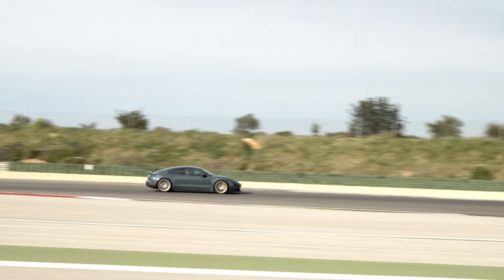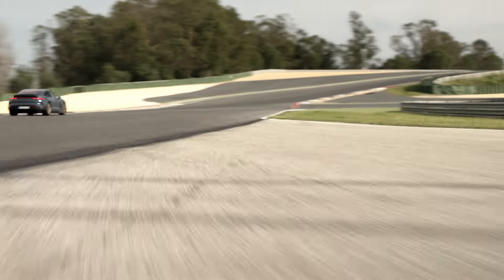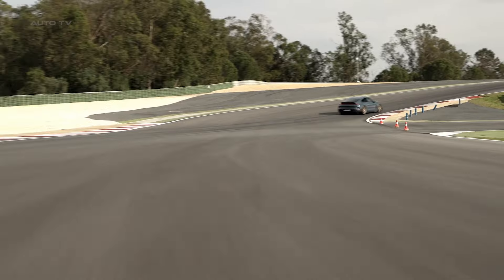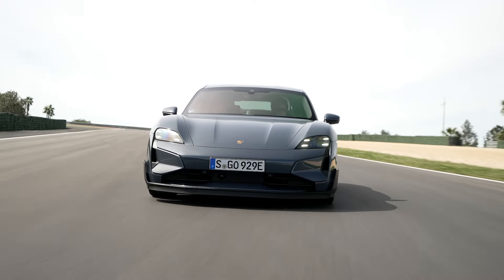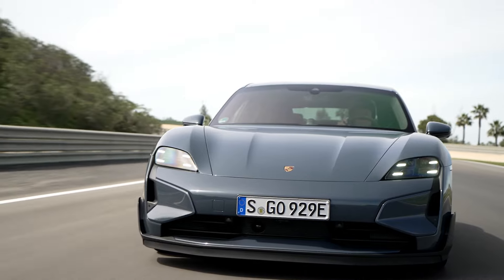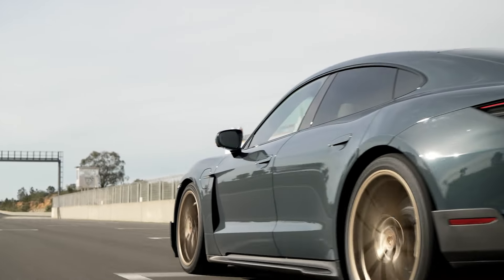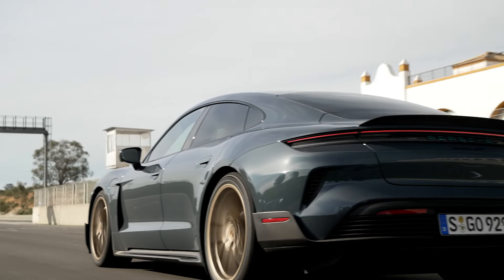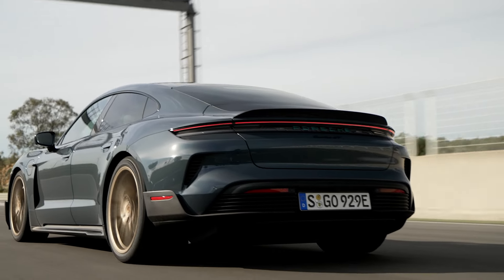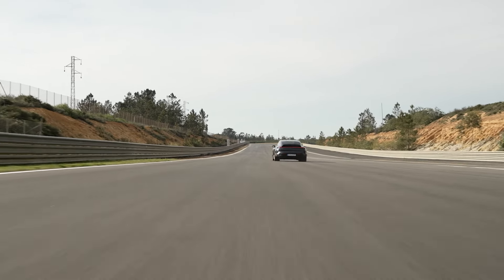At the heart of the Taycan Turbo GT is a thoroughly upgraded electric powertrain. While it retains the dual-motor setup of lesser Taycans, Porsche has fitted a new 900-amp rear inverter, up from 600 amps in the Turbo S, to unleash truly monstrous power. The result is a peak output of 1092 horsepower, available for brief 2-second bursts, with 1019 horsepower on tap for up to 10 seconds at a time.